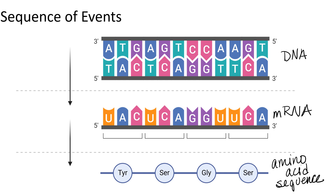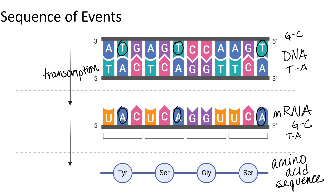Transcription is going from DNA to RNA. Transcription requires that we know the base pairing rules for RNA. Just as in DNA, guanine matches with cytosine. In DNA, thymine matches with adenine. But in mRNA, adenine matches with uracil — so notice that thymine is not present in RNA.